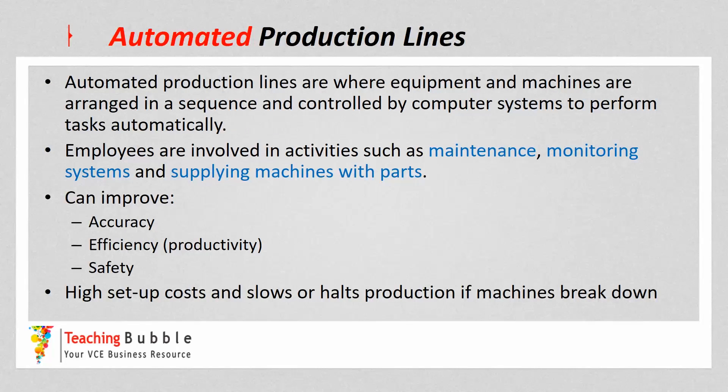The first technology strategy is automated production lines, where equipment and machines are arranged in a sequence, controlled by computer systems, and able to perform tasks automatically. Some of the more common machines used are robotics, which are a highly specialized form of technology able to complete really complex tasks. An automated production line doesn't mean there are no employees involved in production anymore, but there may be fewer employees involved.